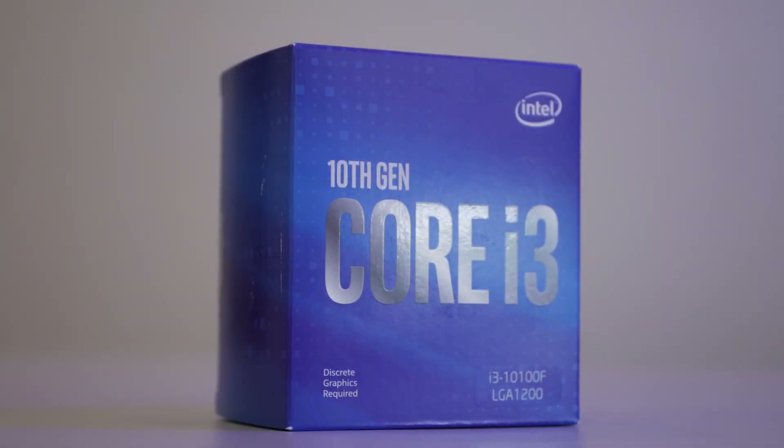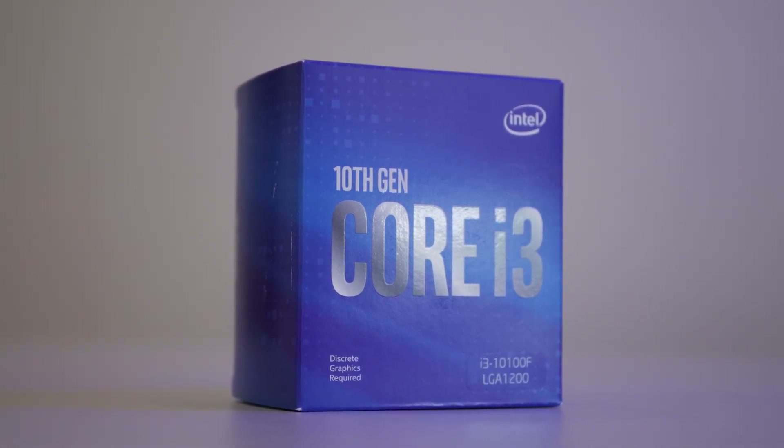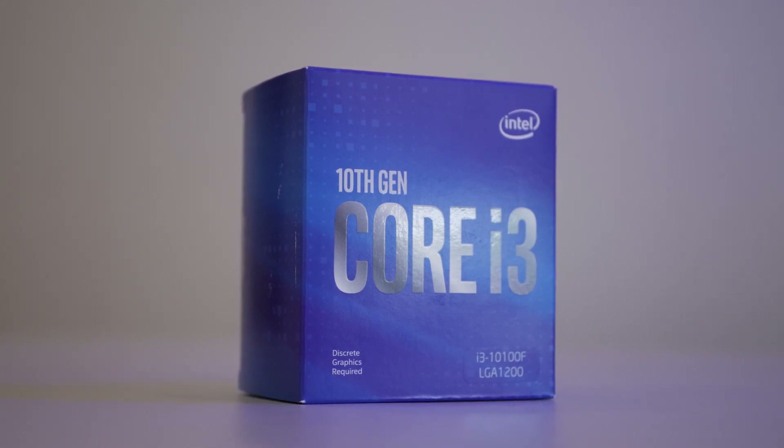Hello and welcome back again to Junker Summit. Today we are taking a look at the Intel i3-10100F and moreover the i3-10105F, which is technically the former with just a 100MHz increase in its core clock.